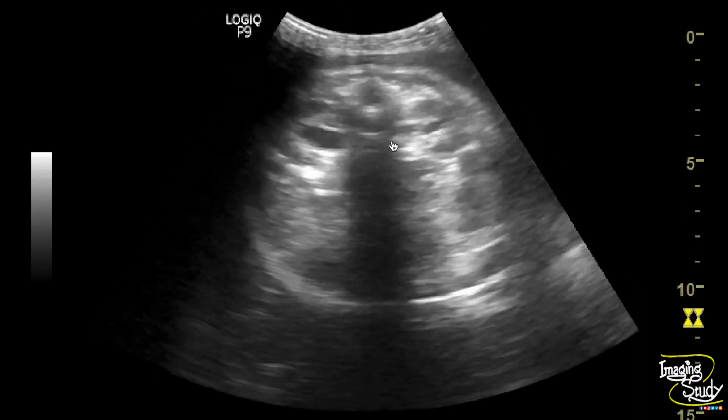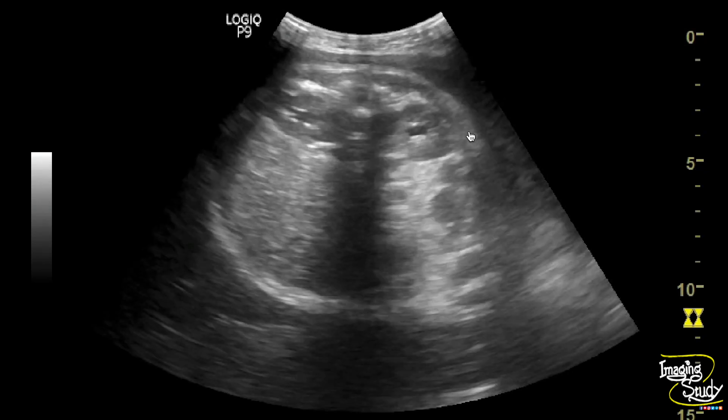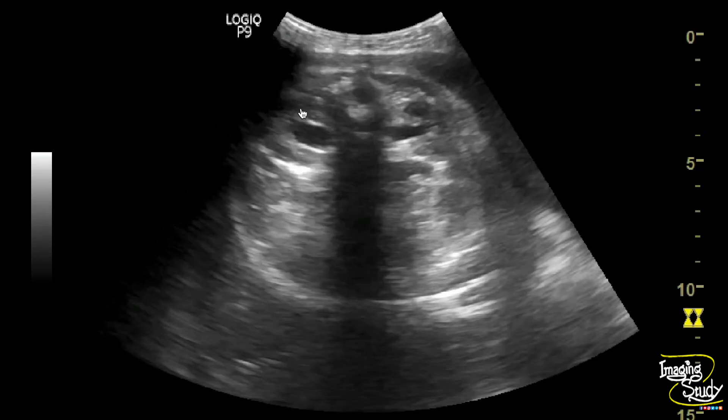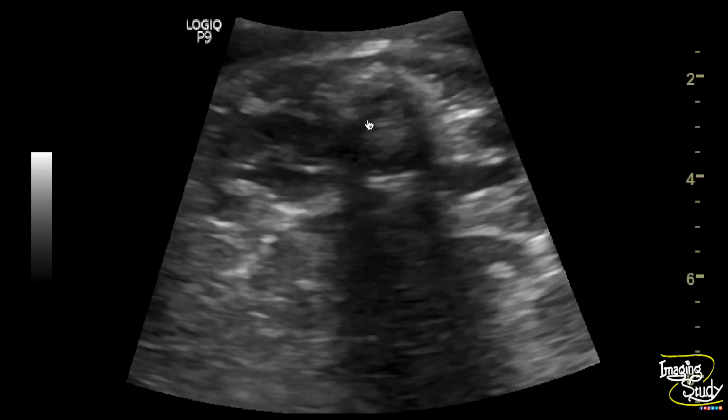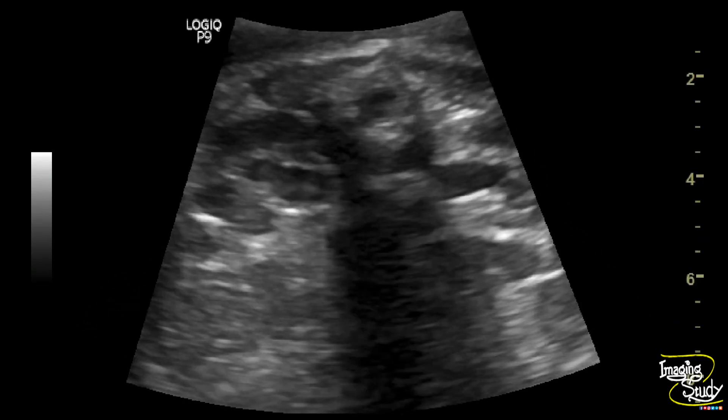Here you can see the transverse section — this is the right kidney and this is the left one in cross section, with dilatation of the renal pelvicalyceal system. Both look dilated, but the anteroposterior renal pelvis diameter will give the final decision.